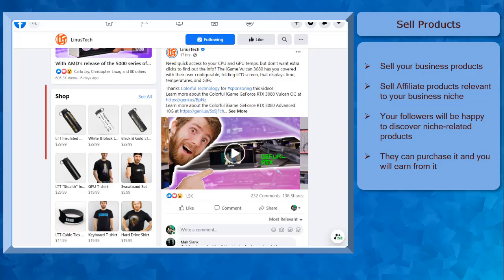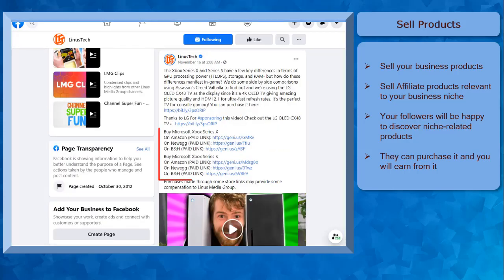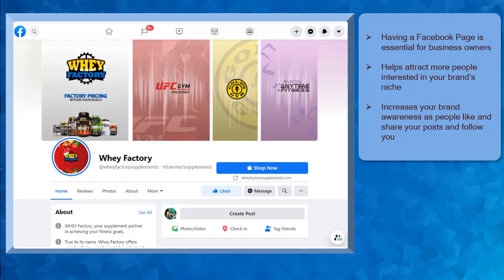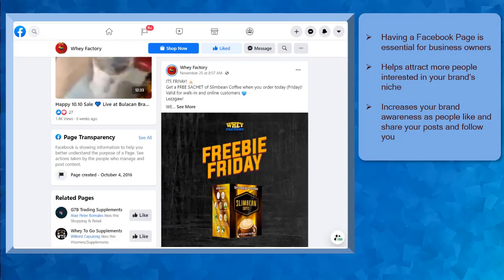Next, sell products. If you have built your followers on your Facebook page, you can promote products using the products from your business website or products from affiliate links. Take note that when you share affiliate links, these must be products relevant to your target audiences and your followers. This way, you won't be seen as a brand who just spams your followers with random affiliate links. Having a Facebook page is essential for business owners who want to attract more people interested in your brand's niche. Brands with Facebook pages increase their brand awareness as people discover their page, like them, and share their posts, increasing their audience reach.